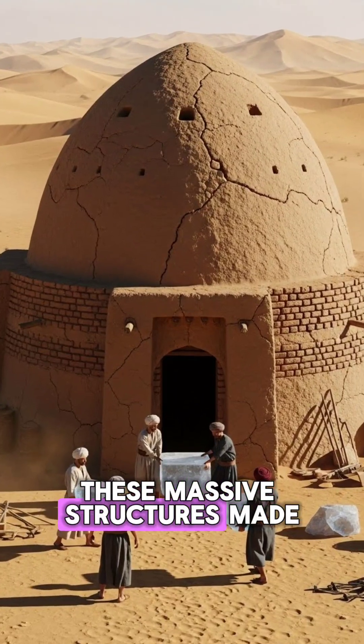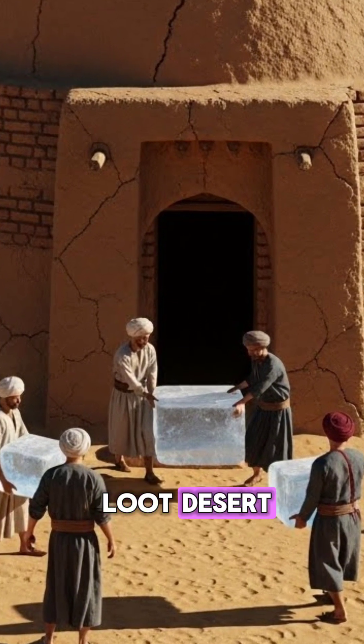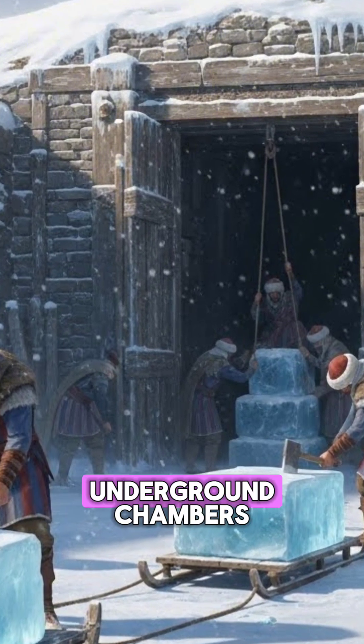These massive structures, made of mud bricks and a special mortar, could store ice year-round, even in the scorching Lut Desert. They harvested ice from nearby mountains in winter, then insulated it in underground chambers.